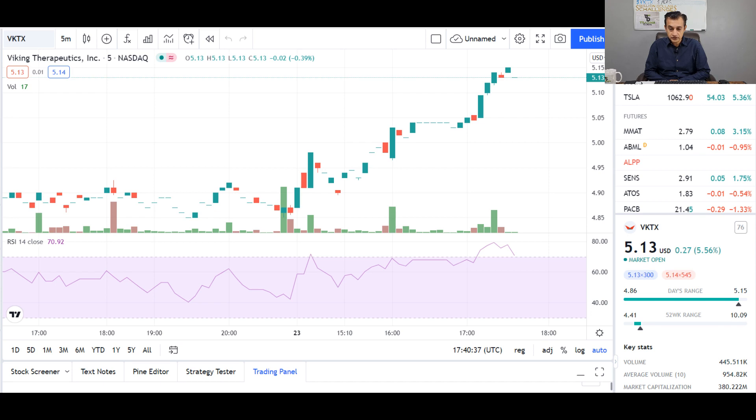Before we start today's stock analysis, I'd like to do a quick review of two stocks that I covered in previous videos. The first one is ticker symbol VKTX, also known as Viking Therapeutics. This stock has a huge price target and at time of editing we can see the stock is doing very well, up in excess of 5.56% at $5.13. A great stock to add to your watch list — for due diligence please refer back to the previous video.